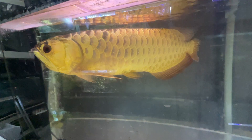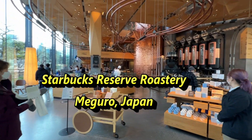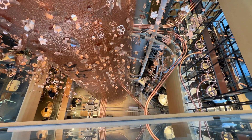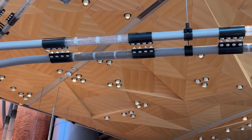This pet store is located right next to the largest Starbucks in Japan — the Starbucks Reserve Roastery. It has four floors, and they also serve liquor.